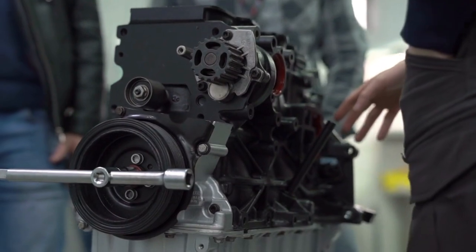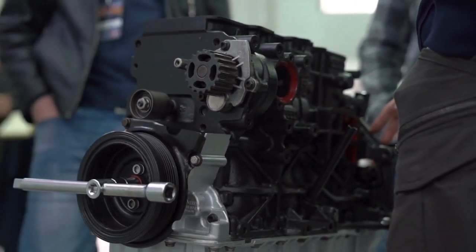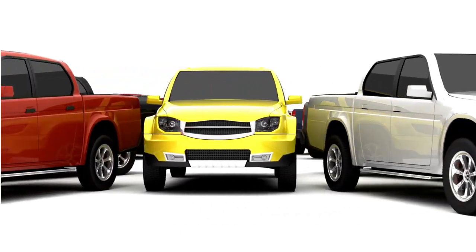Today, we're going to talk about the LLY Duramax engine, how to get more power out of it, and the upgrades you can consider. This engine was produced between 2004 and 2006 and is popular among truck enthusiasts. Let's get started.